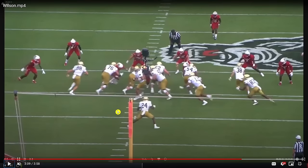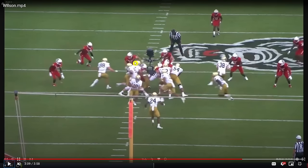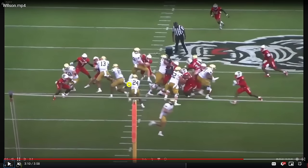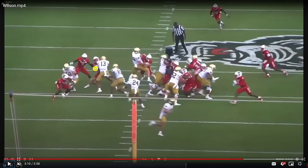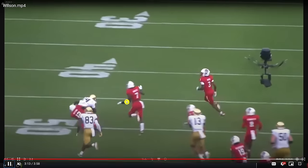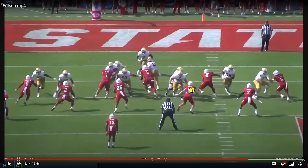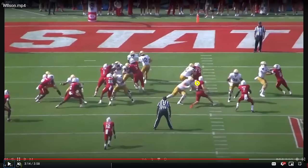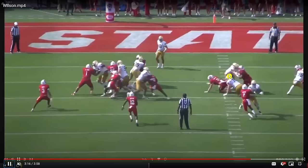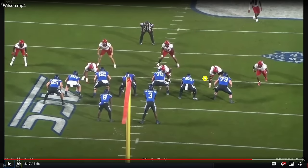Really nice job in coverage by Peyton Wilson — that's really underrated in his game. You see all the blitzing and the range and the speed, but those coverage instincts are really good. Now, some weaknesses: arriving at contact with a wide base is not good. He does get driven off the ball, and if he can sit and leverage, that's a big win for the defense.